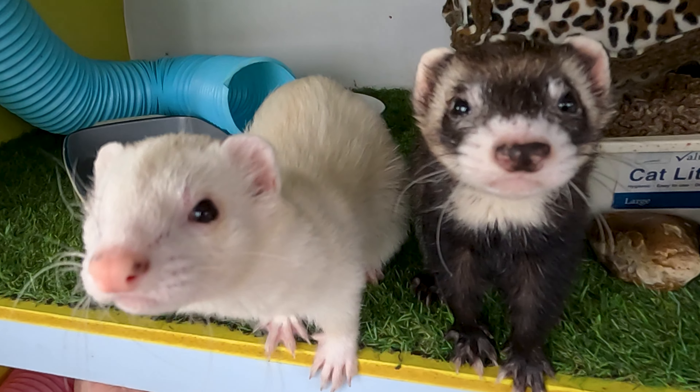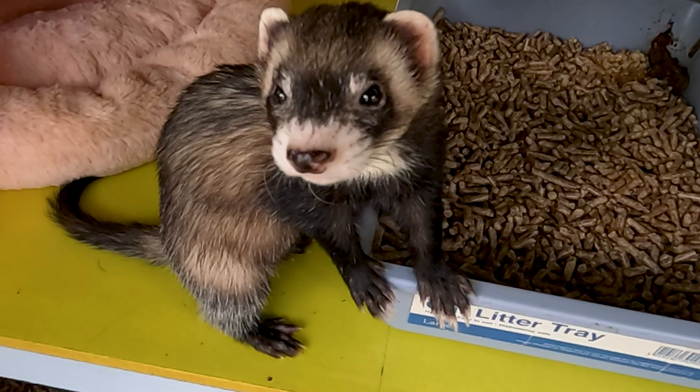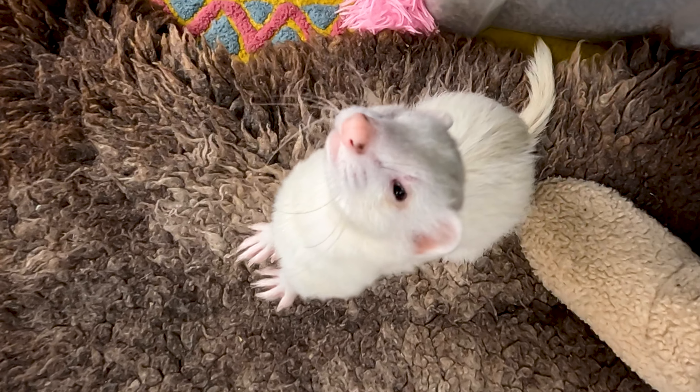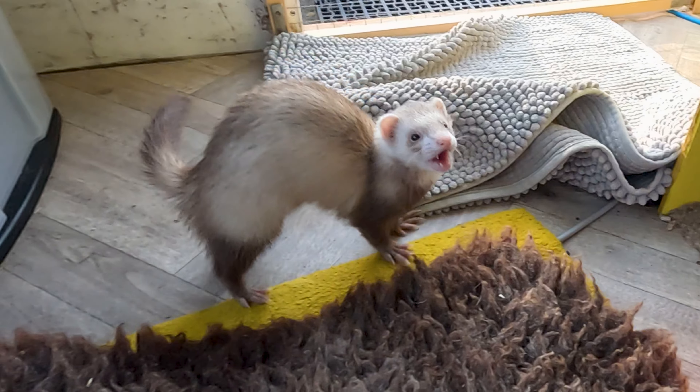Ferrets have two outer eyelids that meet in the middle, but they don't blink as often as humans do, with a blink frequency of two to five per minute. When they do blink, it's an essential part of their eye care routine, keeping eyes moist, healthy and free from dust and dirt.